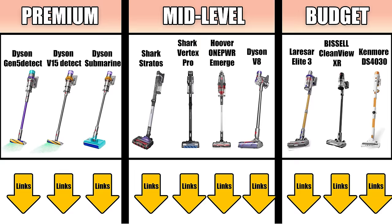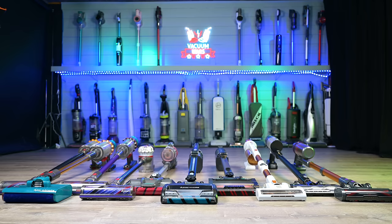Check out the links to all these winners in the description, and be sure to subscribe to Vacuum Wars before you leave. Thanks for watching.